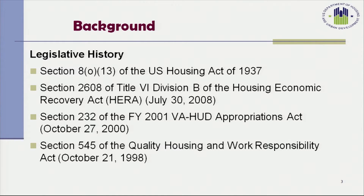Some of the legislative background is listed on this slide. The program is authorized by Section 8013 of the United States Housing Act of 1937. The act has been amended several times, most recently by the Housing, Economic, and Recovery Act in 2008, which we refer to as HERA. In 2000, the Fiscal Year 2001 Appropriations Act, and the Quality Housing and Work Responsibility Act of 1998.